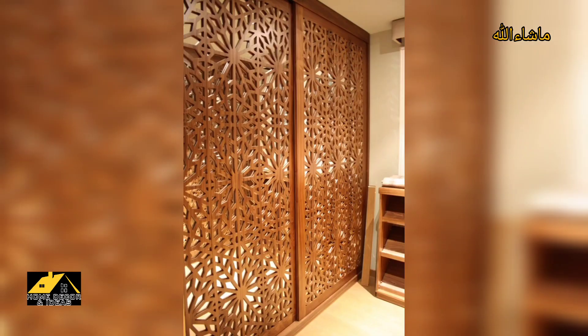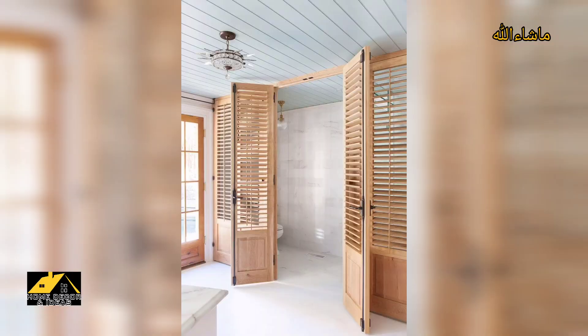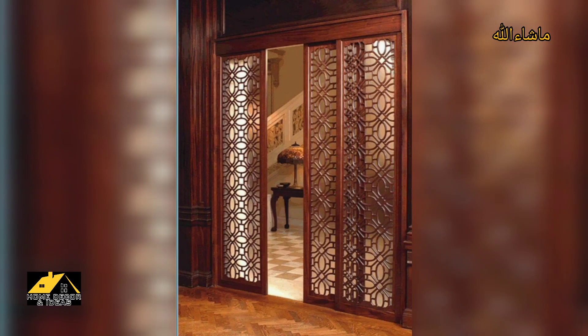Sometimes a big room is just too big — the space is impractical to fill. With a sliding hanging room divider, you can cut that space in half, dedicating a different purpose to each side.